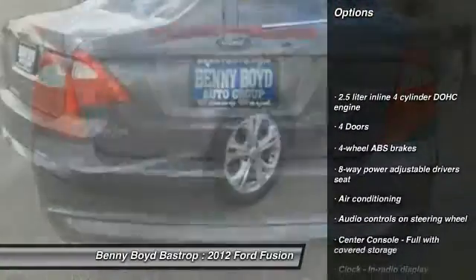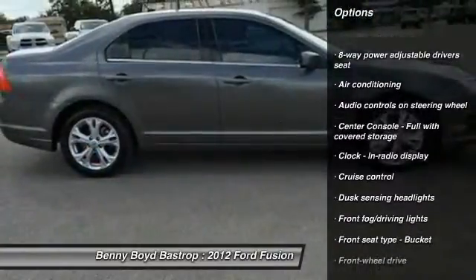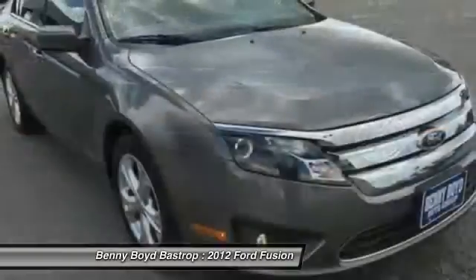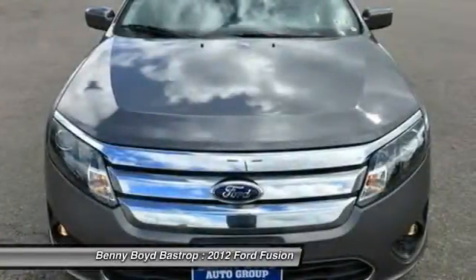Stability control, traction control, front wheel drive, air conditioning, cruise control, passenger airbag, fog lamps, power windows, trip computer, and remote power door locks.